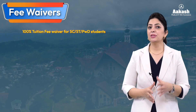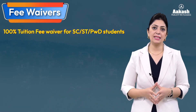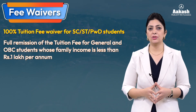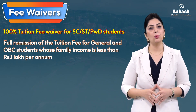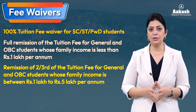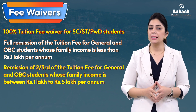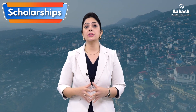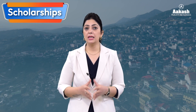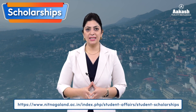NIT Nagaland provides various fee waivers: 100 percent tuition fee waiver for SC/ST and PWD category students; full remission of tuition fee for general and OBC students whose family income is less than one lakh per annum; and two-thirds remission for general and OBC students whose family income is between one lakh to five lakh per annum. The NIT also offers various scholarship schemes for meritorious and economically weaker section students. Visit the official website for detailed information — the link is in the description.